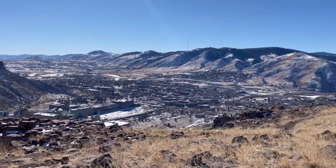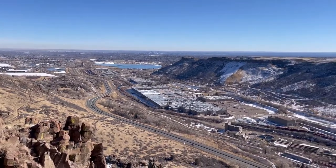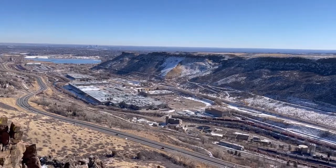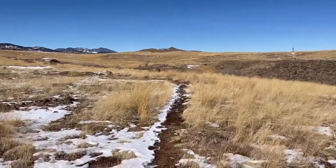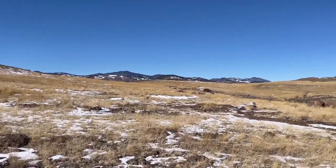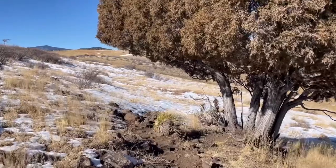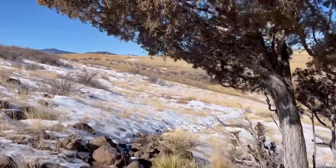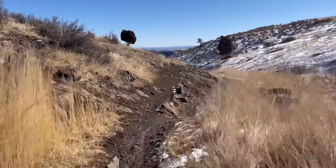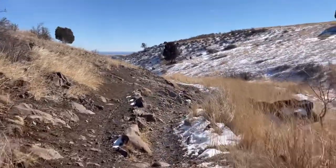This is a multi-use trail — I saw bikers, hikers, runners, and even some climbers out there. Over the course of this 7.2 miles there's only just over a thousand feet of elevation gain, which shows you how moderate it is. Once you get past the first initial steep climb uphill, it's very tame for the rest of the hike. There are some little ups and downs but nothing too intense.